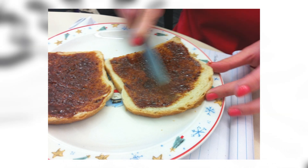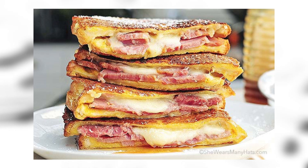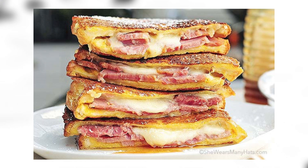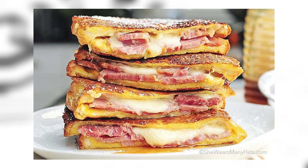Monte Cristo: this is a cool looking sandwich — basically a ham and swiss, but also with turkey, double or triple stacked, and then put into an egg batter like French toast and fried. That sounds amazing.